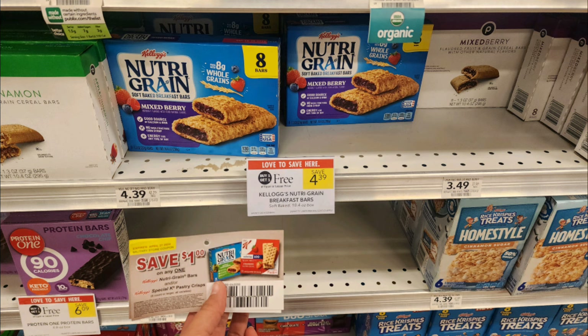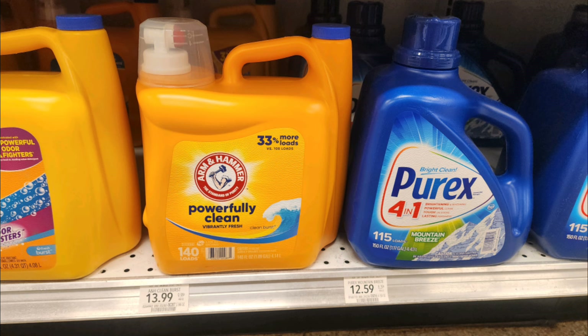The Nutri-Grain bars are buy one get one free, priced at $4.39. I have a $1 off one tear pad coupon that I found at my military commissary, and that makes them just $1.20 per box.